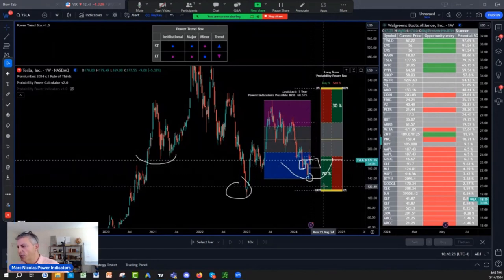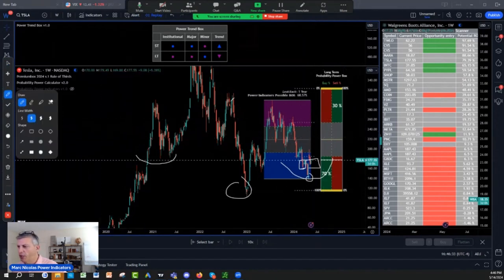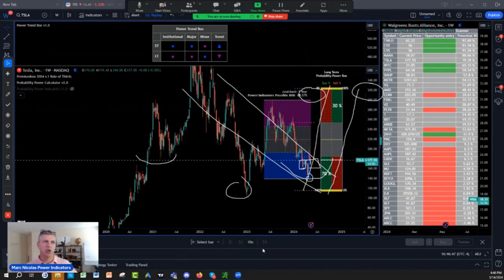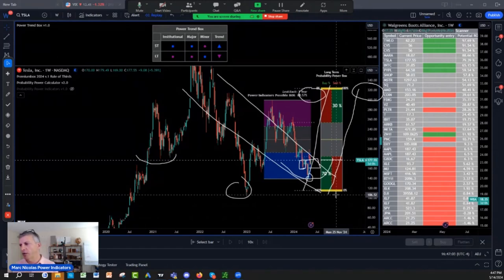If it cracks and makes a new low, we are screwed and it's going all the way to 116, in which case I will have to buy a little bit more and just sit tight for five years. At one point we are looking at a target in the probability power indicator at 300 to 350 — so roughly 300 to 350 target on Tesla. Buy Tesla right. If you have CPI and LEI week dropping and selling off and you see Tesla coming closer to that 158, that's where I would add.